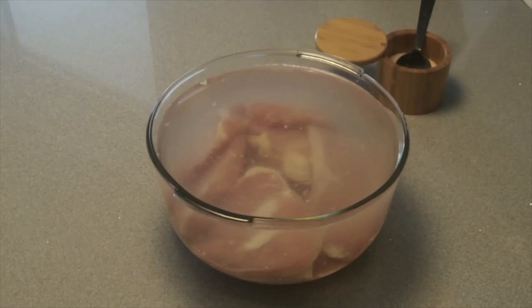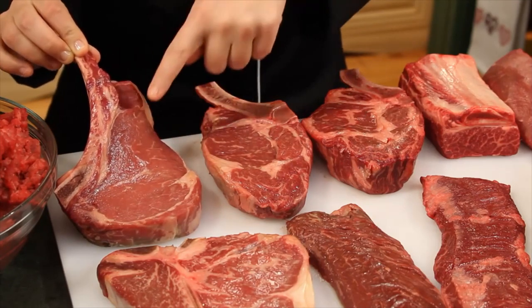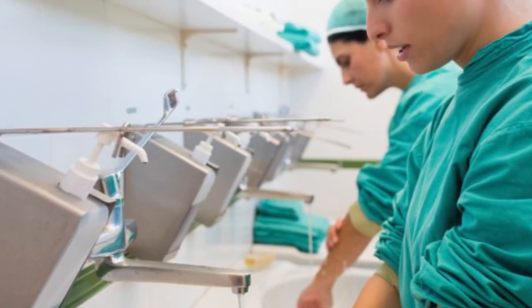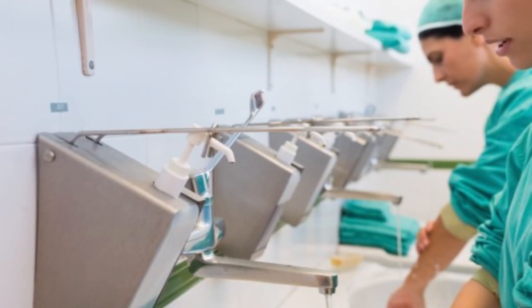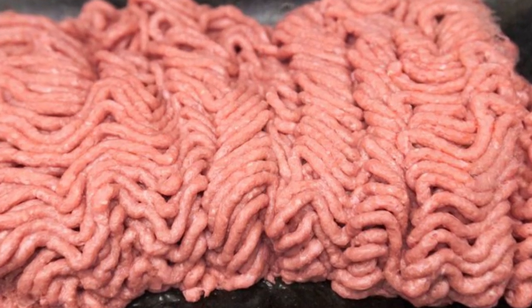Many companies also soak their products in vats of ammonia before packaging to help reduce germs in low-grade meat. This means they don't have to worry about keeping their meat as fresh as possible — they can get away with poor standards of hygiene specifically because of this practice. Ammonia is not meant for human consumption, but that doesn't stop companies from soaking our food in it and letting us deal with the side effects later on down the road.